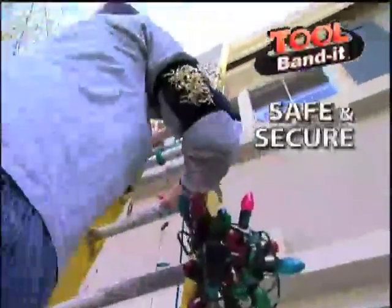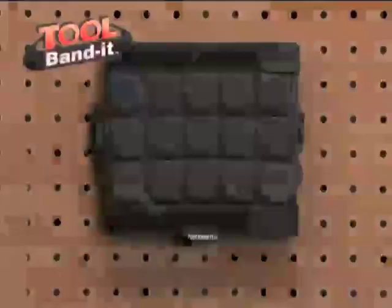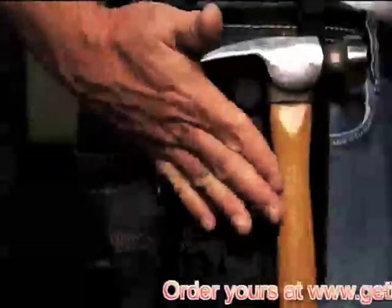It's a lightweight magnetic band that provides a safe, secure place to hold all your tools and parts. The Tool Bandit uses powerful neomagnet technology. It holds wrenches, screwdrivers, nuts, nails, and bolts, even a heavy hammer. You always have the right tools where and when you need them.